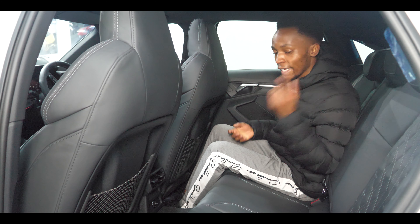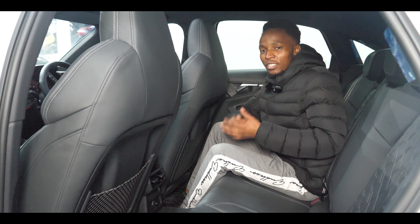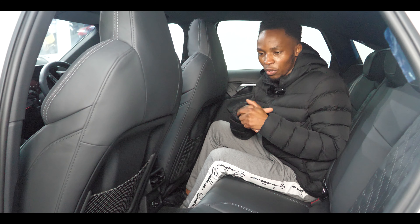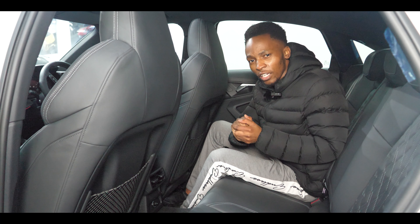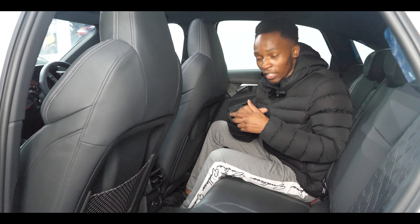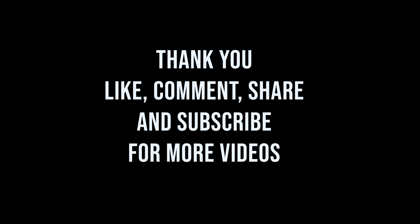The Audi S3 Saloon interior just feels so good, and there's a huge amount of space in here. Anyway, thank you for watching — I'll see you next time. We're in a pandemic so it's been crazy getting time to do videos, but stay safe.